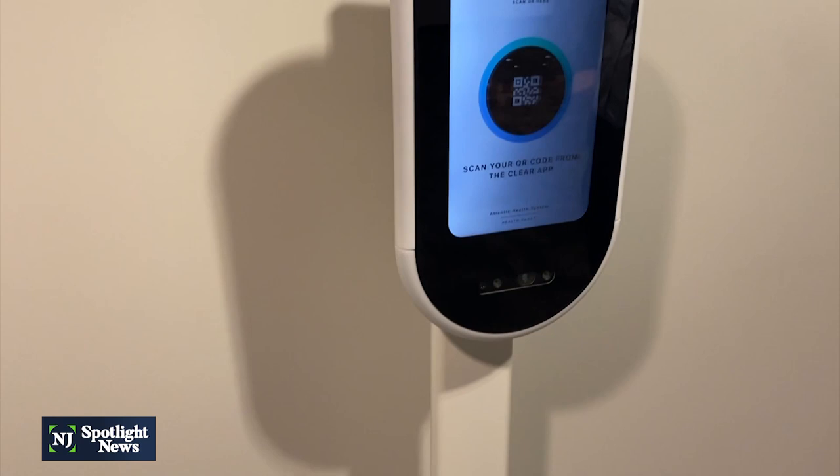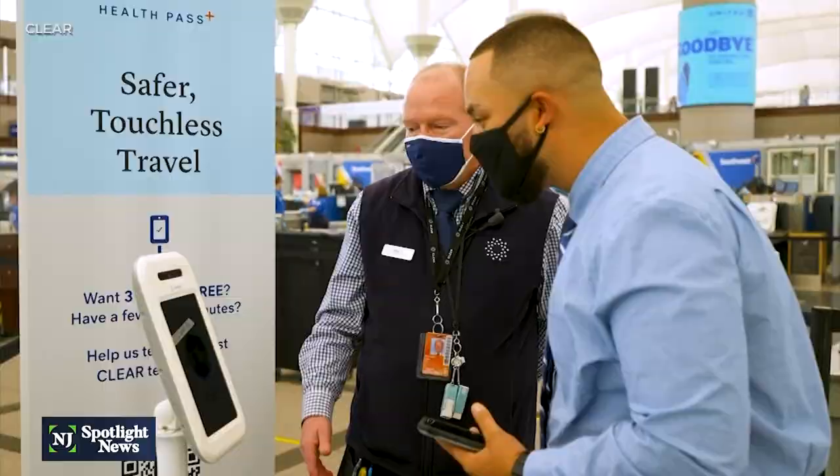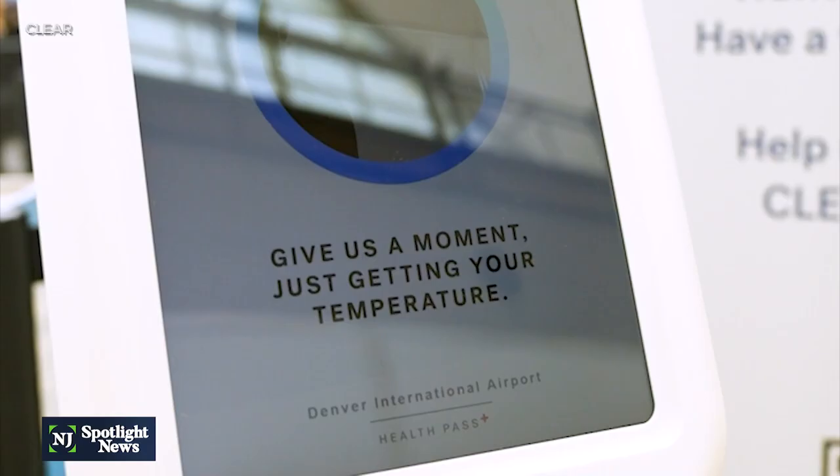As for data privacy: it's our secure system. We've partnered with one of the leading secure players — they're literally in airports. In this case, you're only sharing your COVID-19 vaccination record. Anytime technology can provide ease of access and convenience, we certainly welcome those opportunities.